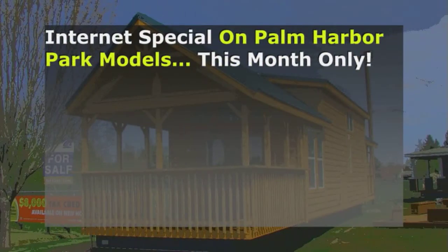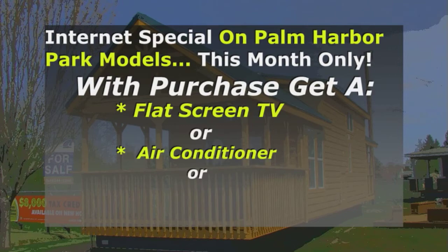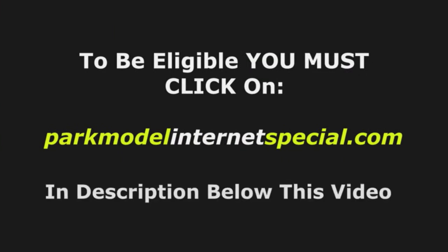Hey folks, just a brief interruption to let you know about our Park Model internet special. People included with purchase can choose either a flat screen TV, air conditioner, or dishwasher. But to be eligible, you must click on the link in the written description below this video. Make sure you check on Park Model internet special below this video.